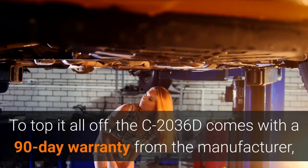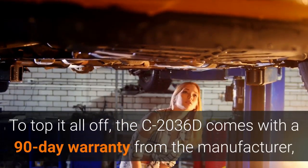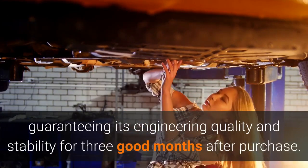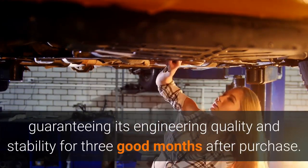To top it all off, the C2036D comes with a 90-day warranty from the manufacturer, guaranteeing its engineering quality and stability for three good months after purchase.